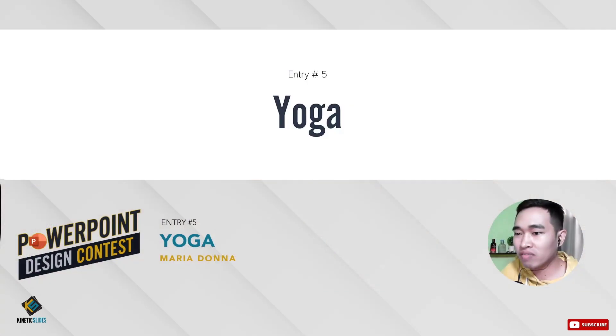So next one — entry number five — is from Yoga. Why did I name this girl Yoga? Because there's a superstar from the 80s named Madonna, and up to now you can't tell that she's in her late 50s or 60s. One of her secrets is yoga. So this is for you, Madonna.